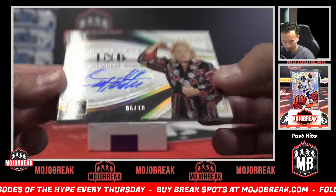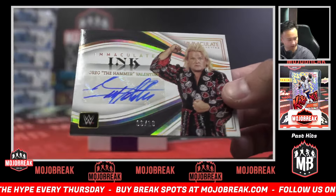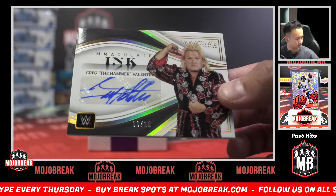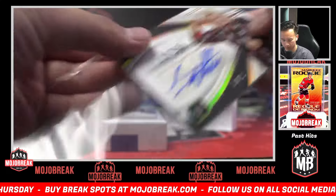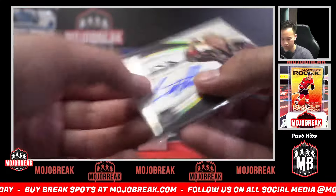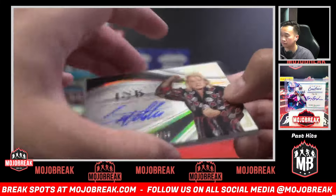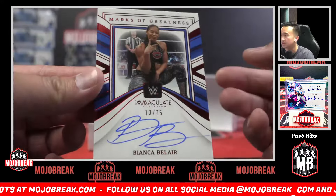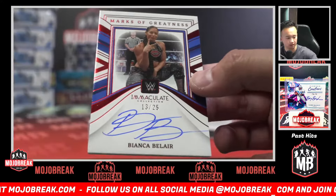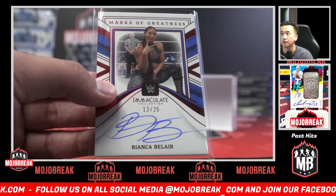Immaculate Ink gold auto: Greg 'The Hammer' Valentine. And out of 25, B spot — marks of greatness, nice — Bianca Belair. It's a nice one to end off on.